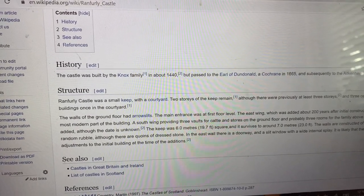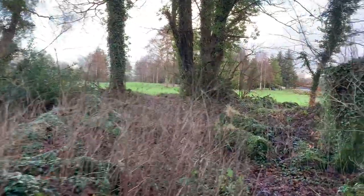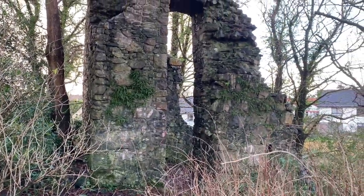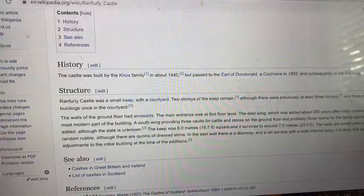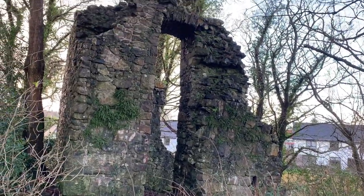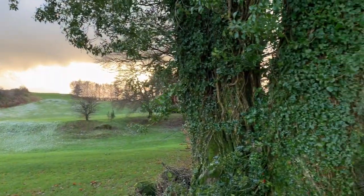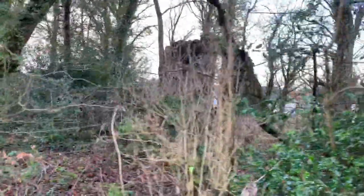The main entrance was at the first floor level. The east wing, which was added about 200 years after the initial construction, is the most modern part of the building. I'm going to walk through here and out towards the golf course. There's a little bit of snow from last night. The south wing provided three vaults for cattle and stores on the ground floor, probably three rooms for the family above. Anyway, that's Run Foley Castle — I wonder when it was last occupied.